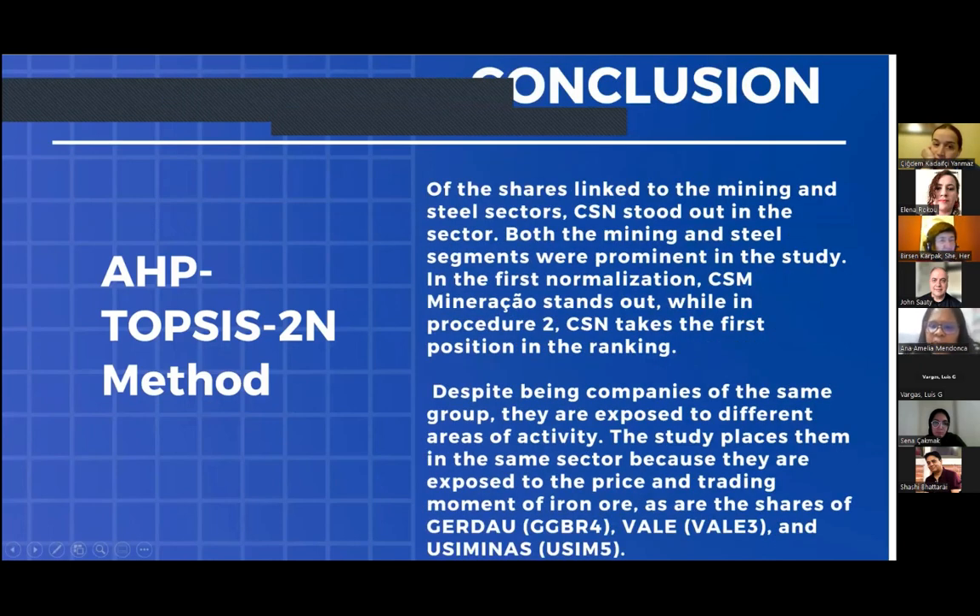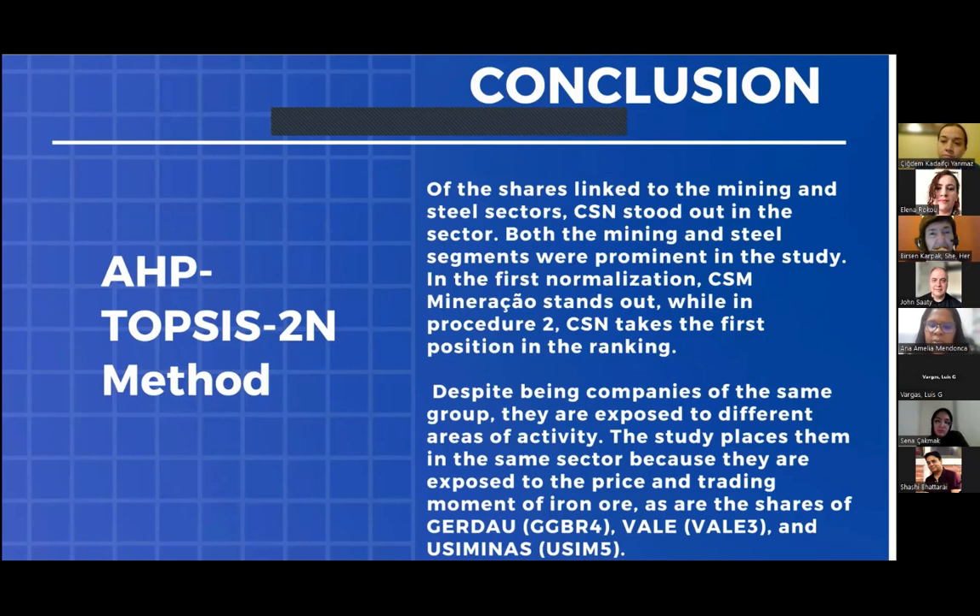Of the shares linked to the mining and steel sectors, CSN stood out. Both the mining and steel segments were covered in the study. In the first normalization, CSN Mineração stands out, while in the second normalization, CSN takes first position in the ranking. Despite being companies of the same group, they are exposed to different areas of activity. These companies are placed in the same sector because they are exposed to the price and trend movements of iron ore, as are the shares of Gerdau, Vale, and Usiminas.